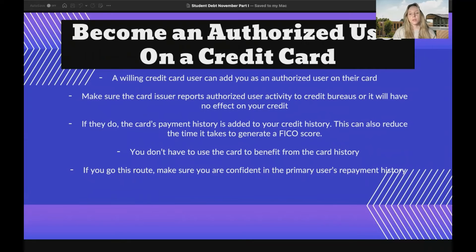Another way is to become an authorized user on a credit card. A willing credit card user can add you as an authorized user on their own card, but make sure the credit issuer reports authorized user activity to credit bureaus, or it will have no effect on your credit. If they do, the card's payment history is added to your credit history. This can also reduce the time it takes to generate a FICO score, and you don't have to use the credit to benefit from their card history. If you go this route, make sure you are confident in the primary user's repayment history.